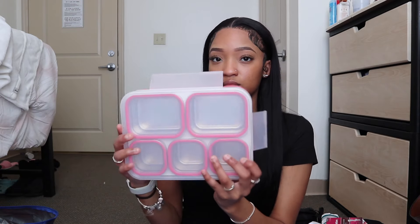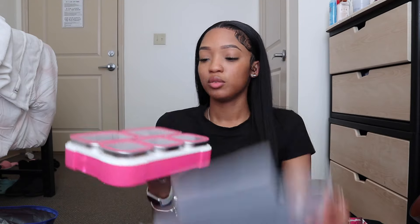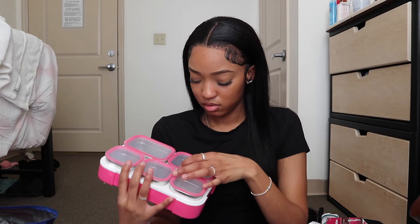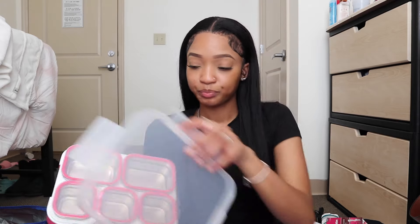Now I'm going to get into school supplies. This is my lunch box — not sure what I'm going to be using it for since my classes aren't that long in a day, but I could use it when I go to the hospital. I got it from Amazon — it's called 'The Cool.' When you open it you have this main space, and then you have all these little compartments — five of them. It's really cute and really lightweight.